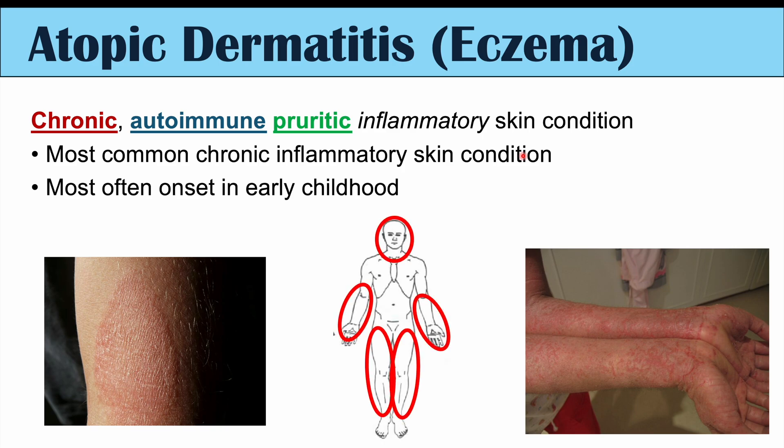We often see eczema occurring in certain parts of the body including the head and neck, the arms, and the legs, and it generally spares the axilla or the armpits and the groin area. It's a chronic condition, so we get these skin lesions that come and go. Certain things can cause them to be triggered or flare up, such as extremes in weather conditions or not getting enough sun exposure.